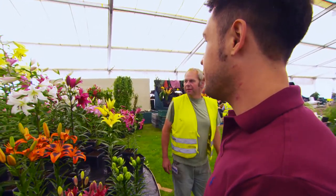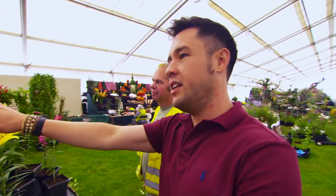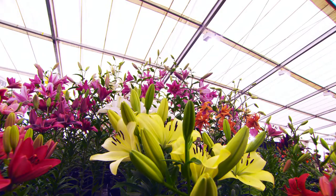Richard, you're like the Dalai Lama of lily growing. Explain to me what I'm seeing here, because I'm seeing a different height and a color differentiation, but there are all these genetically distinct groups.